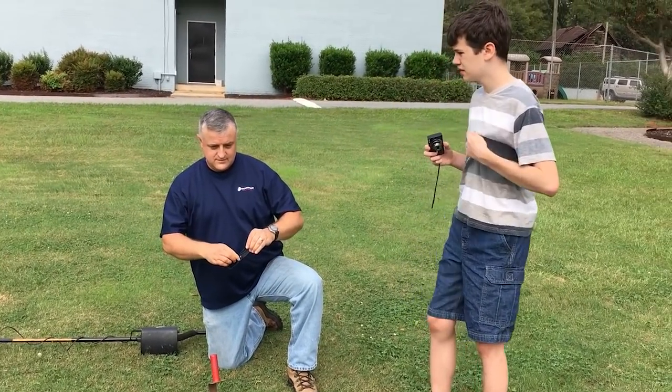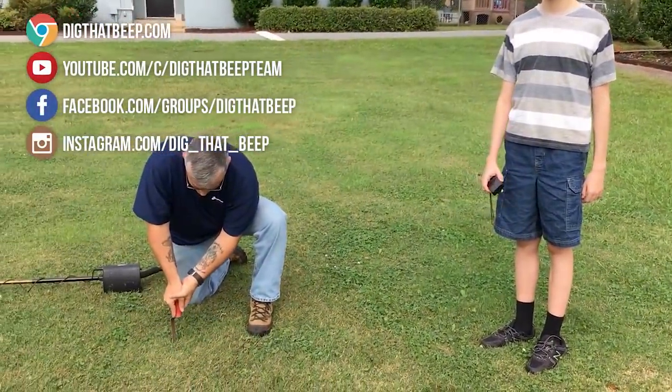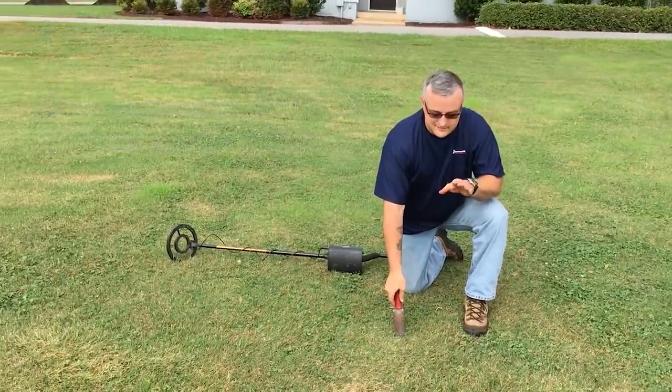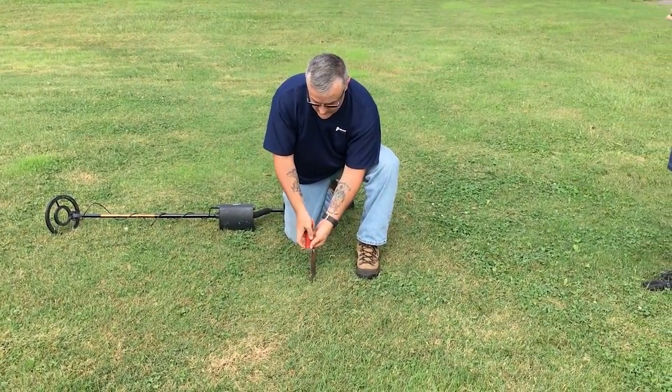I'm out detecting today with Scott Peterson and his sons Camden and Grayson. Scott is the guy that works with me who got me permission to hunt these lots where I found that half dime. He came out with me on a Saturday. We haven't messed around in the front that much because we haven't had a lot of rain, so we're out today digging to see what we can get.